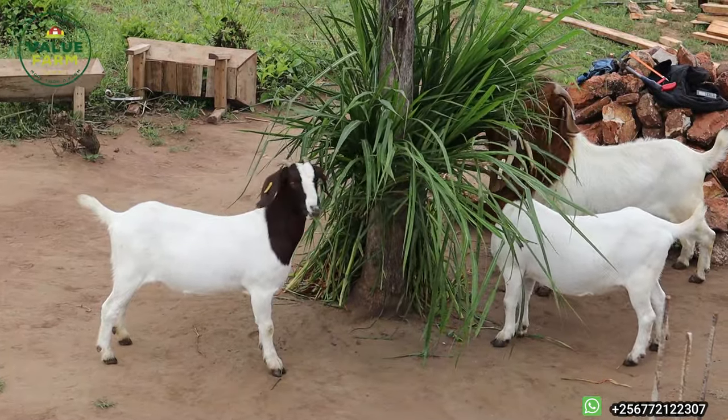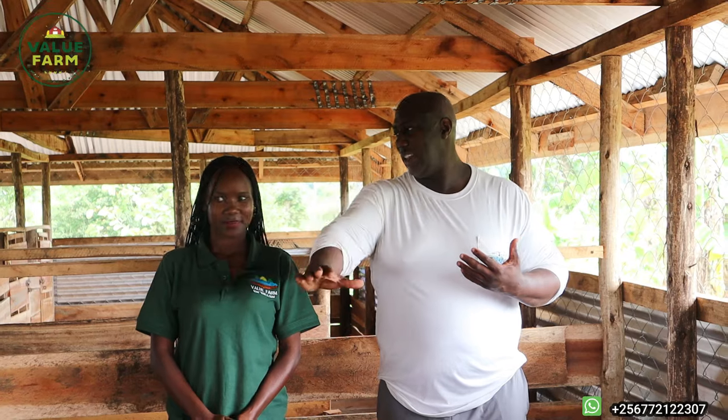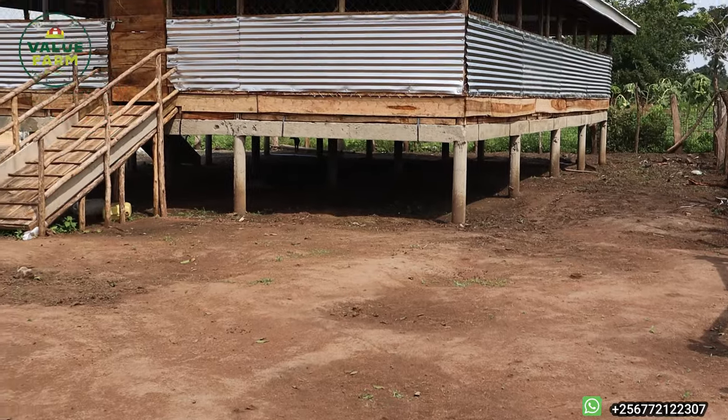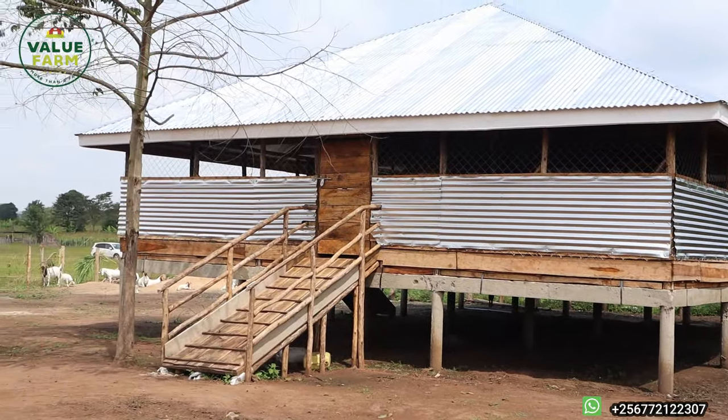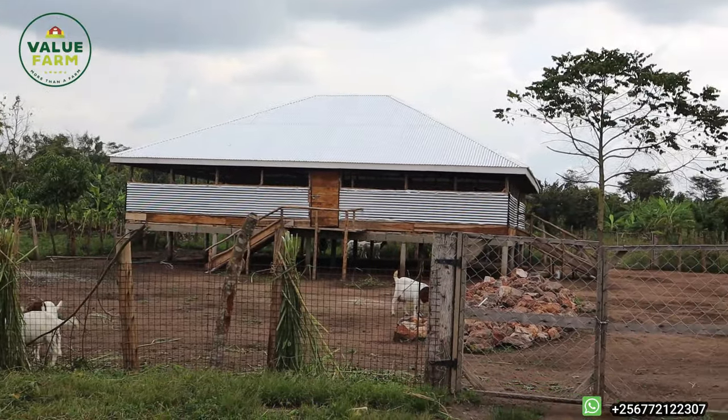We have goat adult crosses and we also have some of the pure breeds here. As the pure flock continues to grow, we wanted them to have their own unit — the females here and the males in the house on the other side. This house, as you can see, is elevated — about four feet off the ground. We did this based on research and talking to many professionals who believe an elevated house is the prudent way to go.